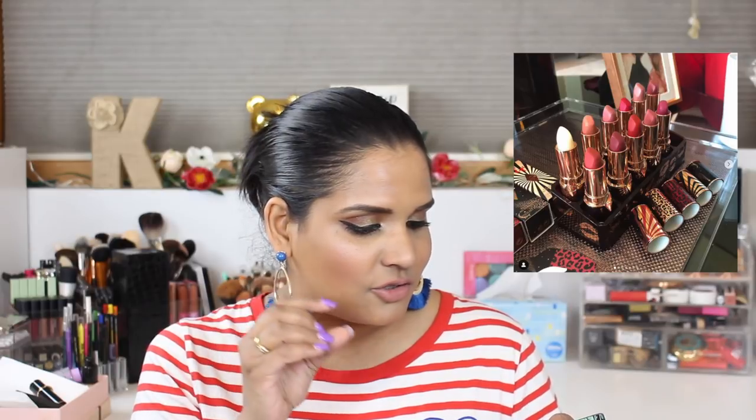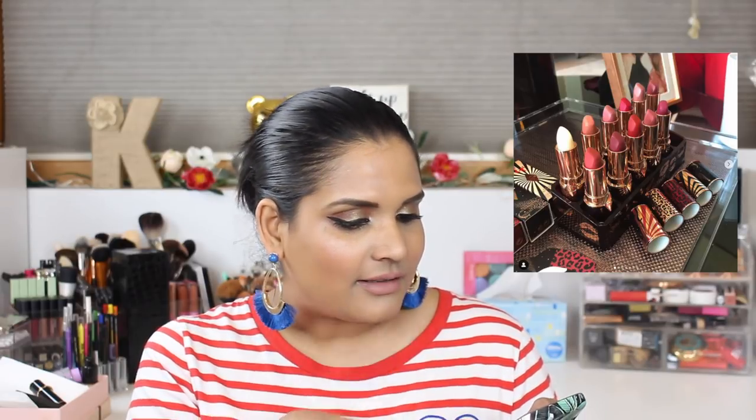Charlotte Tilbury is launching some beautiful lippies that come in refillable containers — five different patterns that are so cute. She's got 11 new lipsticks and they're already launched. I feel like they're going to be pricey. I'm not a huge fan of traditional lipsticks — I have a few I love from Pat McGrath, NARS, and ColourPop — so I don't need more.